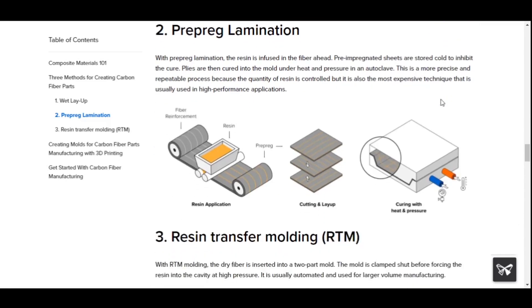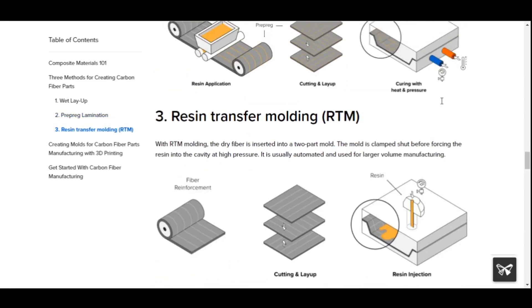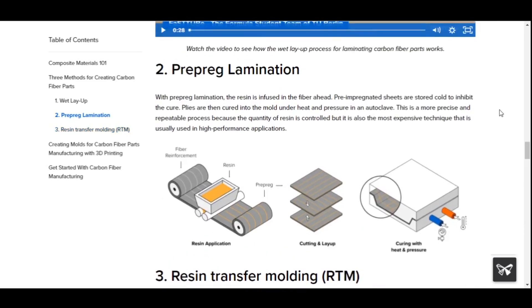Method 3: Resin Transfer Molding (RTM) — with RTM molding, the dry fiber is inserted into a two-part mold. The mold is clamped shut before forcing the resin into the cavity at high pressure. It is usually automated and used for larger volume manufacturing. At Ehang's current production volume, it is expected that Ehang may mainly use Method 2, prepreg lamination, for making their parts.